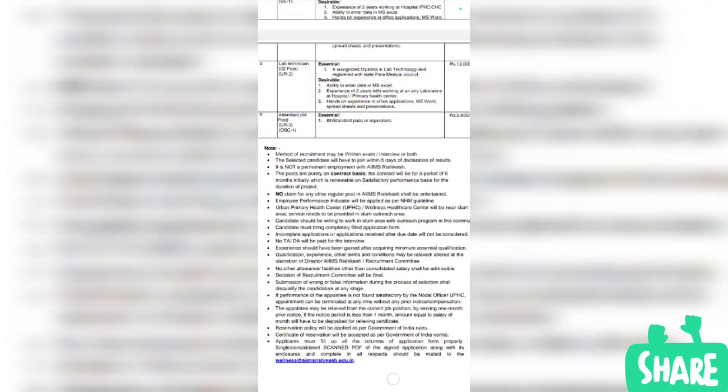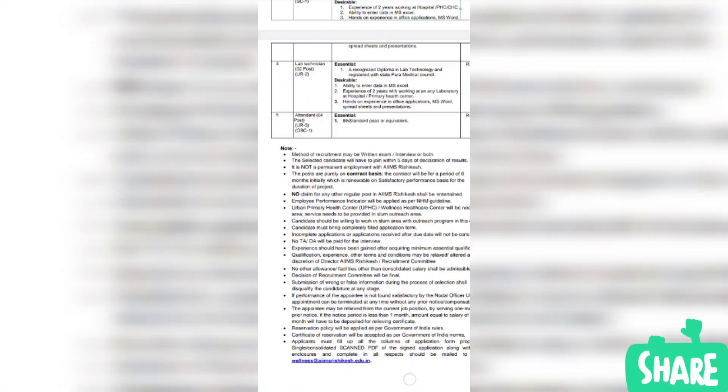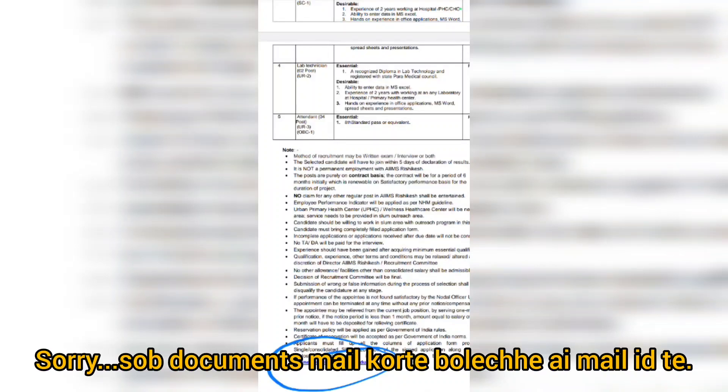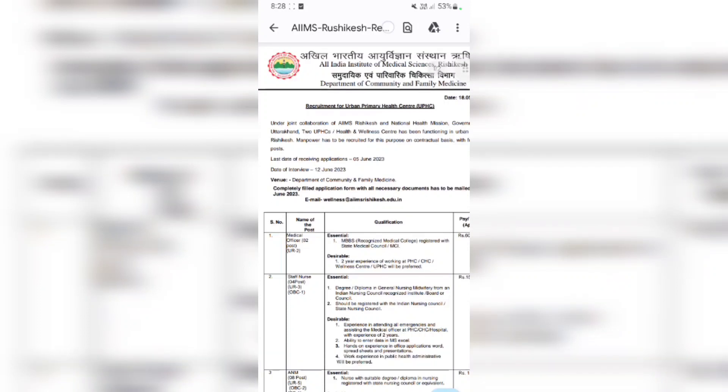There are many criteria for this. The application must be filled up completely and properly. You will need a scanned PDF copy. The website is www.wellness-education.in — you can find a blue mark on this website. If you have an application, you can apply through the website. The last date for receiving applications is 5th June — you can submit it online.